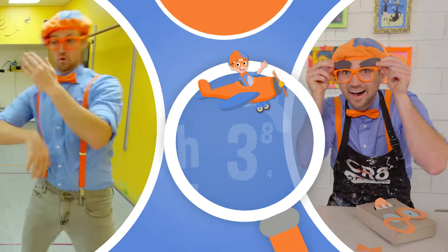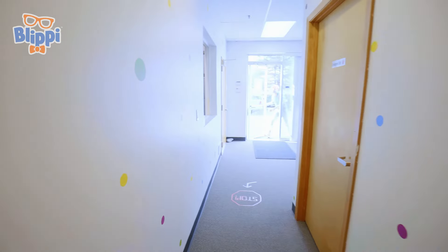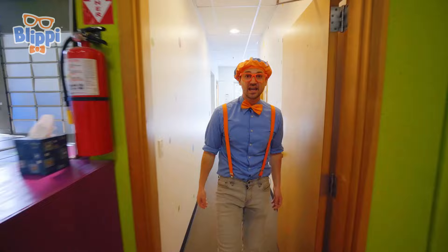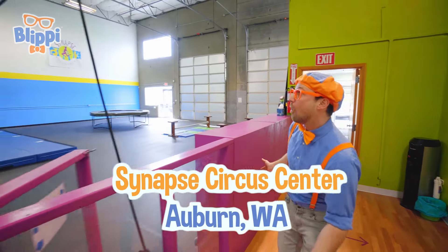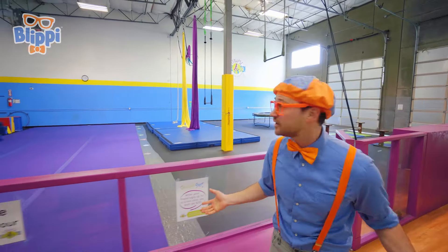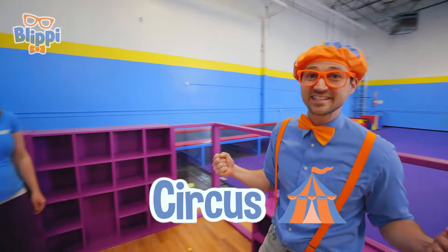So much to learn about, it'll make you want to shout Blippi! Hey, it's me, Blippi, and today I'm at Synapt Circus Center in Auburn, Washington. Whoa, look at this place! It is so colorful! And this place is where kids can come learn some circus skills!